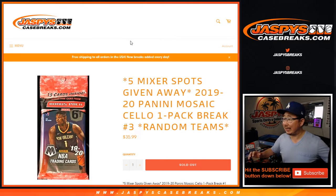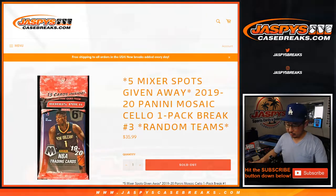Hi everyone, Joe for Jaspi's Case Breaks dot com, coming at you with 2019-2020 Panini Mosaic Basketball Cello Pack Break, just one Cello Pack Break, number three.